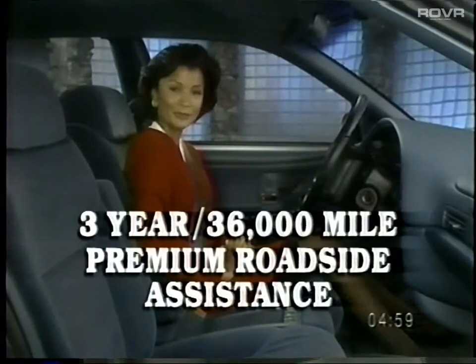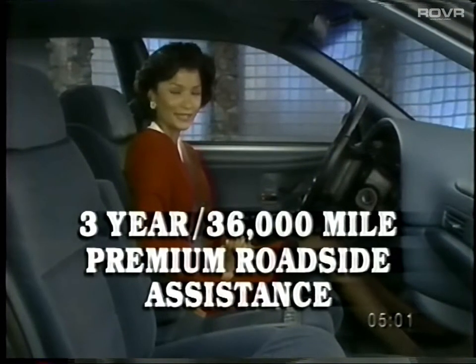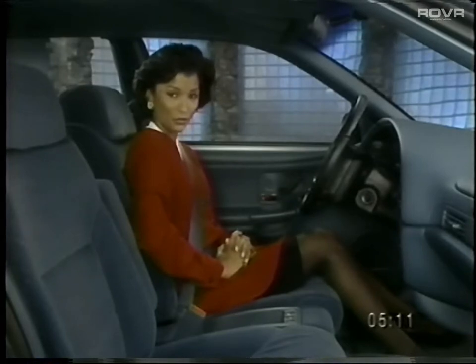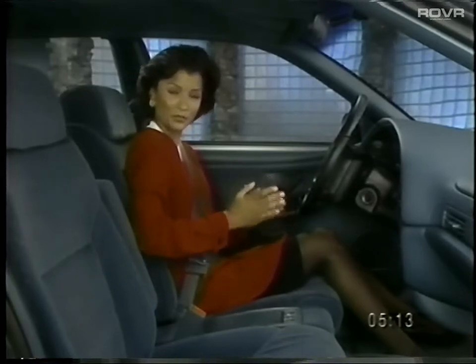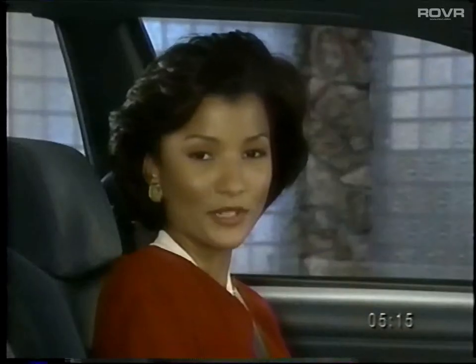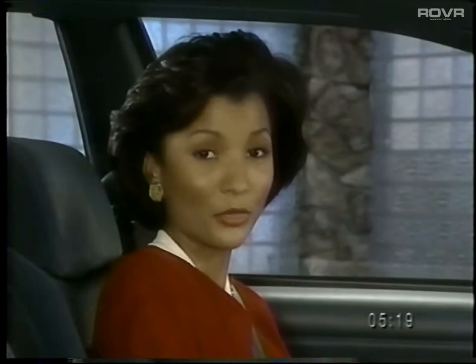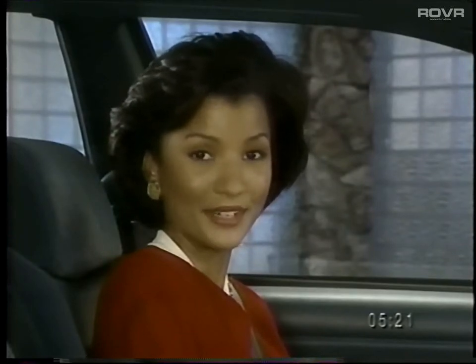Emphasize Buick's premium roadside assistance during the three-year, 36,000-mile warranty. A call to an 800 number provides free assistance for lockout, jump-starting a dead battery, running out of fuel, or changing a flat tire. These services are available 24 hours a day, seven days a week, 365 days a year.